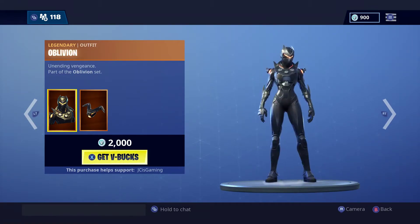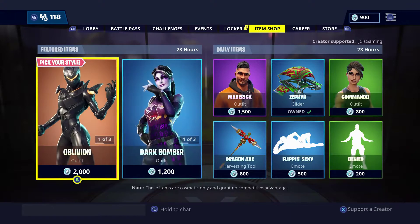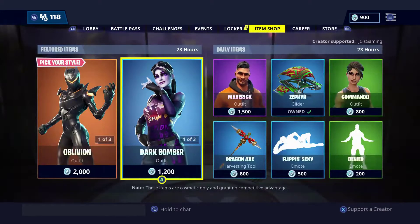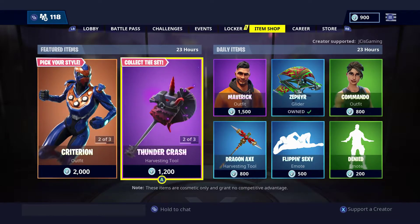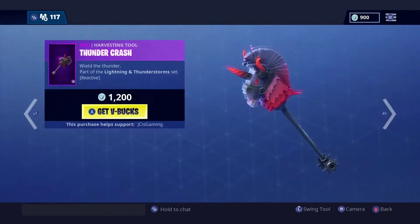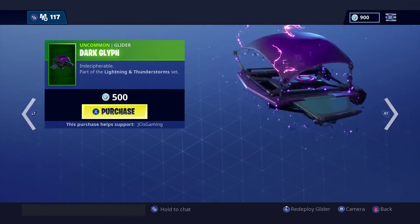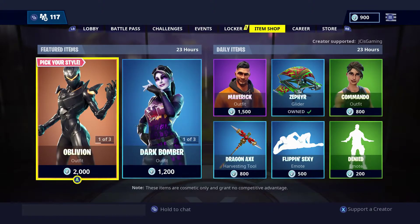Pretty sweet skins here — got the oblivion and then the dark bomber. So that is the featured items and that's pretty sweet, good stuff. We also got the criterion — I've been looking for this pickaxe, this is a pretty sweet pickaxe. And the dark life, I think glyph. Alright, well that is the featured items.